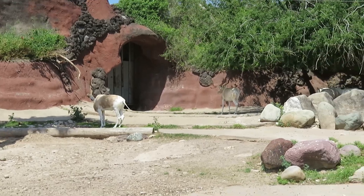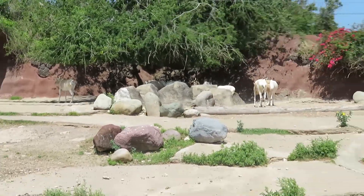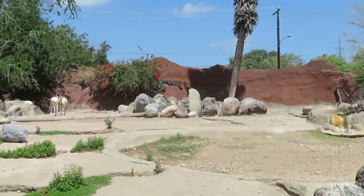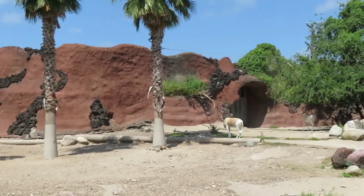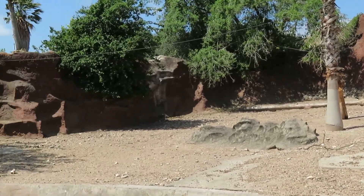Here they come! There's another one over there. This place has lots of space for them to walk around wherever they want — it's a pretty sizeable habitat.